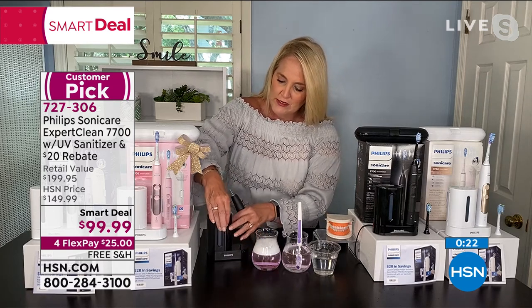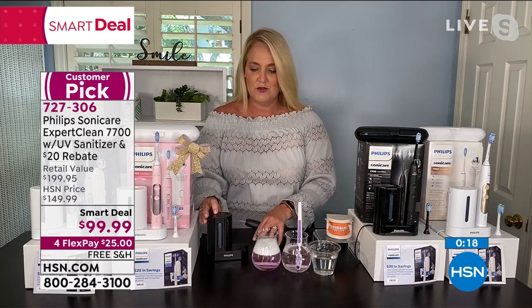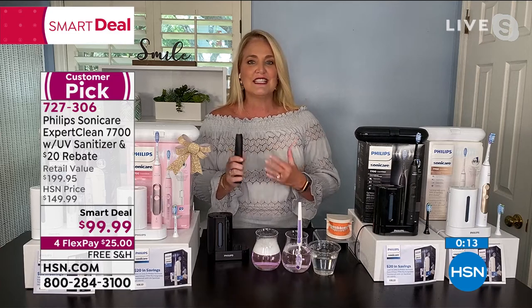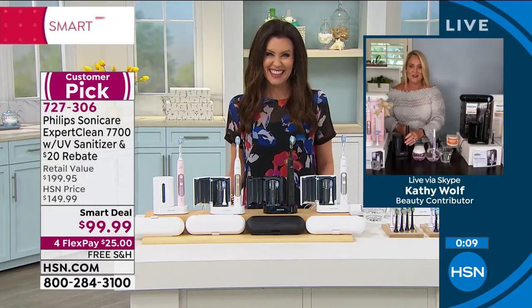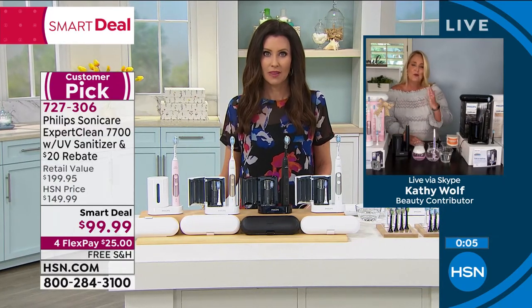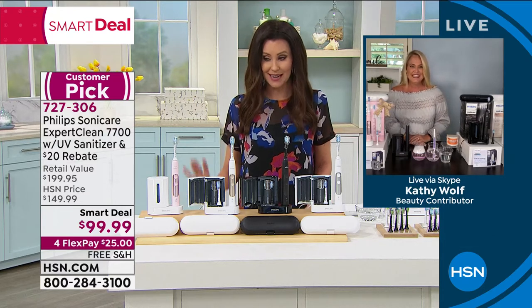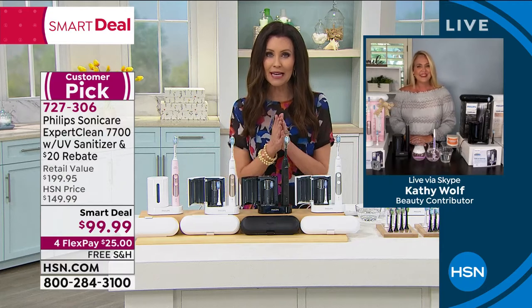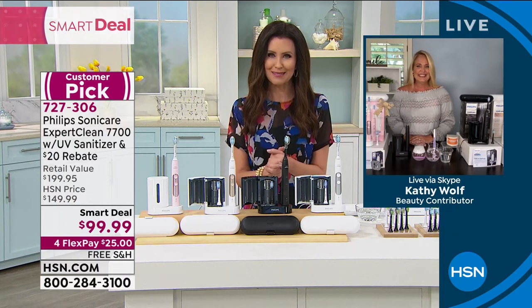Press the button and it starts the sanitizing process — you can see the light. It keeps it in the dirtiest room in the house nice, fresh, and sanitized. We upgrade our phones and everything else, so why not upgrade our toothbrush? It's time, and at a fraction of the cost — not $200, it's going to work out to less than $80.